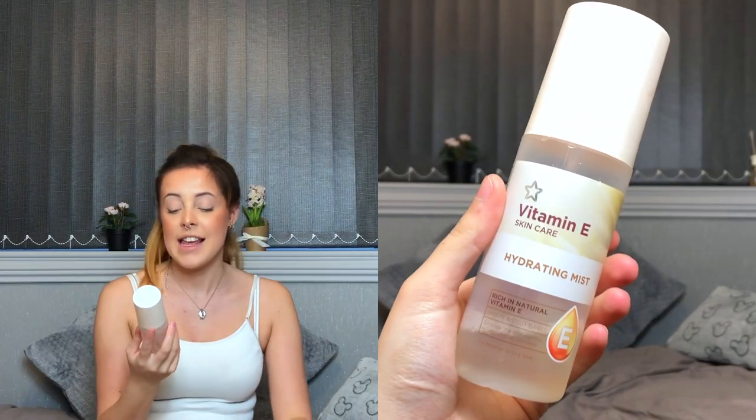This is again Superdrug's own Vitamin E Skincare Hydrating Mist. This is rich in natural Vitamin E, high in antioxidants, and defends the skin against environmental damage. It says for normal to dry skin, but I have oily skin and I use it for day and night — when I'm setting my makeup, or I take it on holiday as a refreshment. This is 150ml and is £2.99 from Superdrug. I normally get a few of these when the 3-for-2 offer is on, which is quite often.